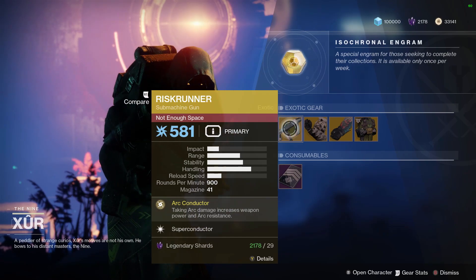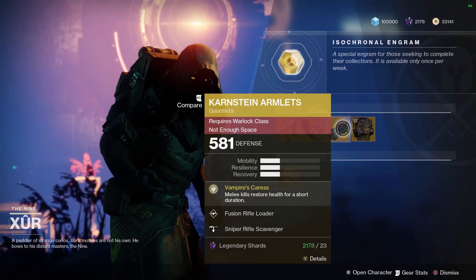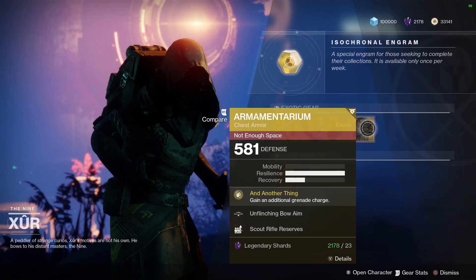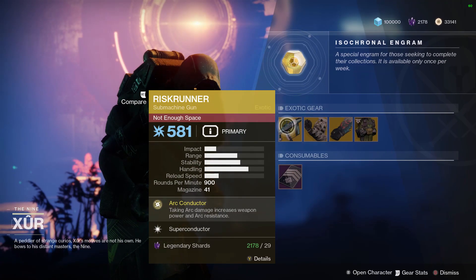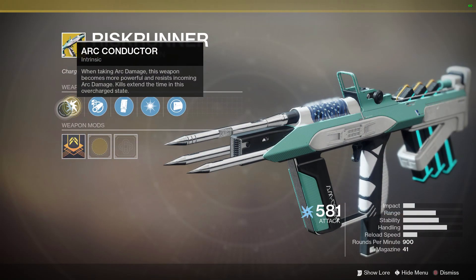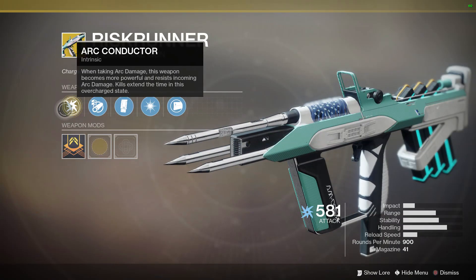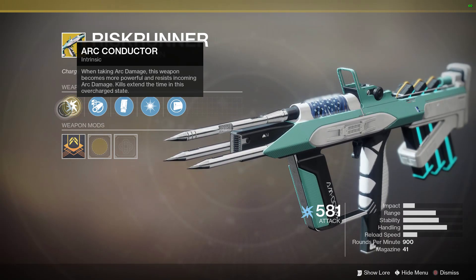Starting off we have the Risk Runner, an exotic submachine gun, with the Arc Conductor intrinsic perk. When taking arc damage, this weapon becomes more powerful and resists incoming arc damage. Kills extend the time in this overcharge state.